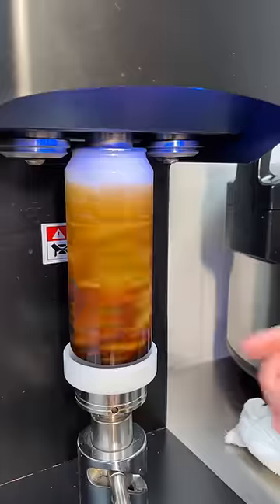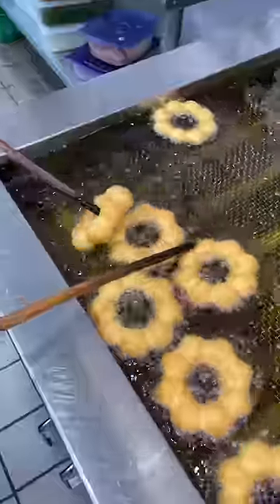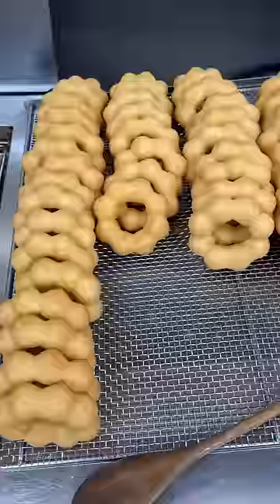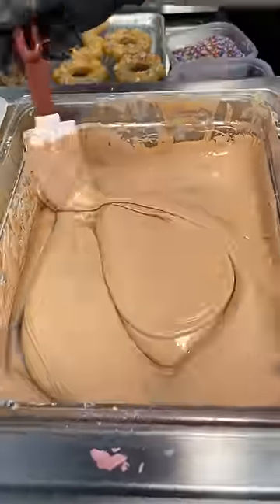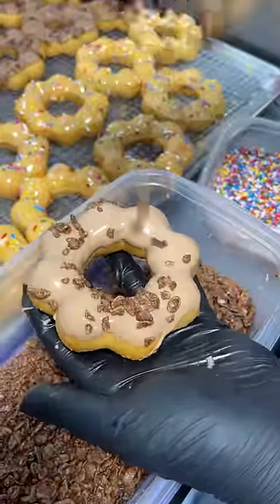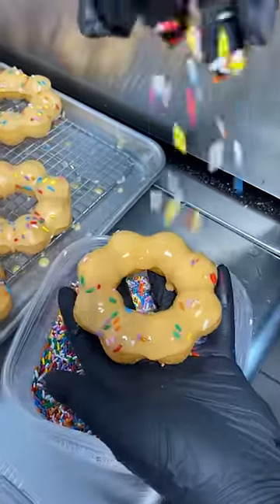Have you ever seen a more beautiful donut and bubble tea? This is Mochi Nut and they are known for their delicious mochi donuts. A mochi donut originated from Hawaii and it's a combination of an American donut with Japanese mochi. Unlike a traditional donut that uses yeast, a mochi donut is made with rice flour, which creates a stretchy and chewy texture.